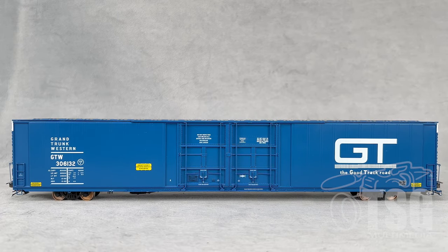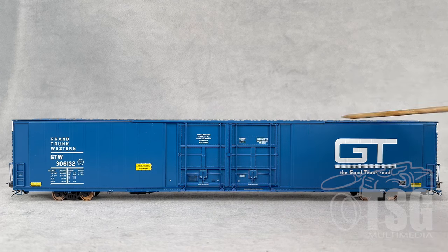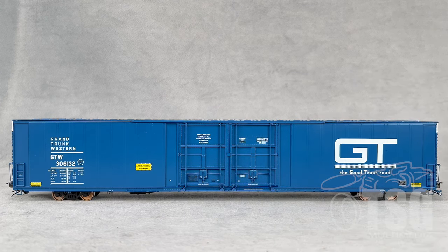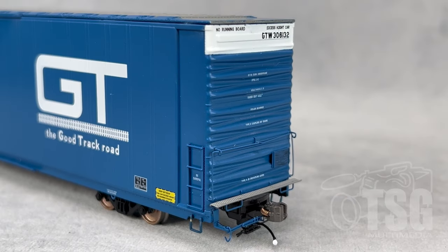Here's a look at the other side of the car. Same thing with the detail on this side — all separately applied. It had two doors on the other side, and it has two doors on this side as well, which is why this is considered a four-door model. A brief look at the A-end reveals the same kind and level of detail that we saw on the brake end, just without the brake wheel.